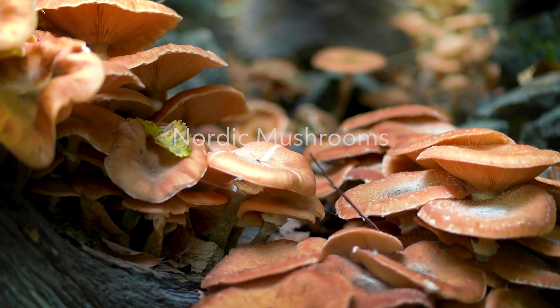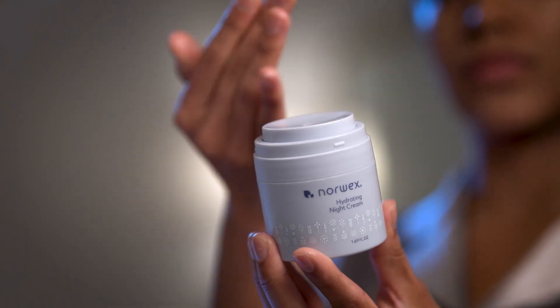Replenish moisture and strengthen your skin's resilience with our Nordic Mushrooms and purposefully curated plant-based ingredients.